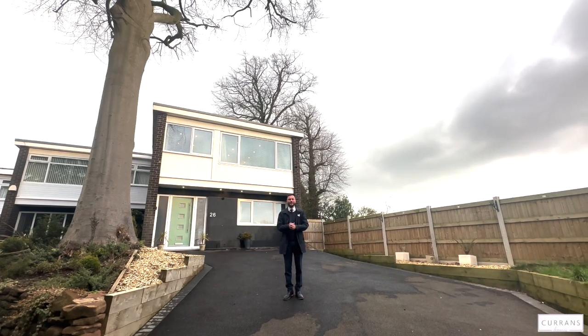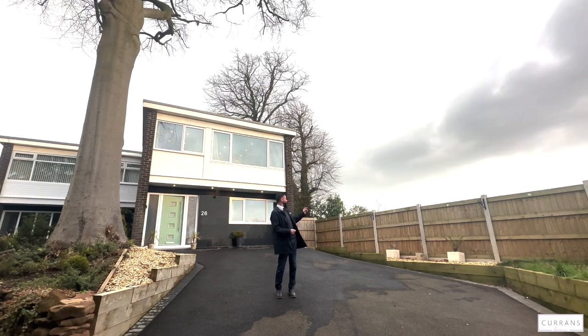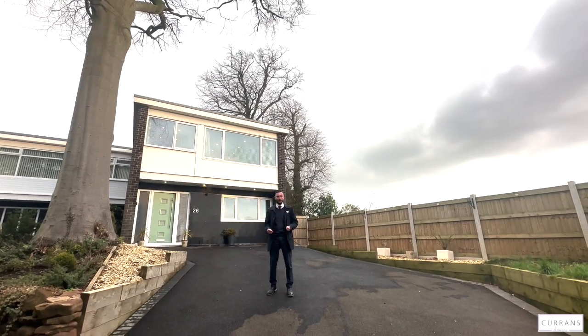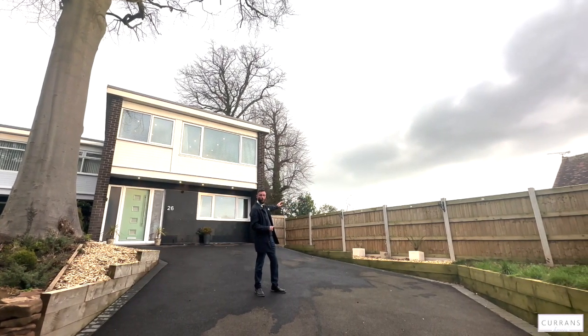Good afternoon and welcome to number 26 Plas Newton Lane, in a hidden part of Plas Newton that not everybody knows about. I know about it because I went to high school just over there — a few years ago, or more than a few years ago. This is a little cul-de-sac which lies just off Plas Newton Lane. The lane to the side takes you up to the historic Newton Hall.